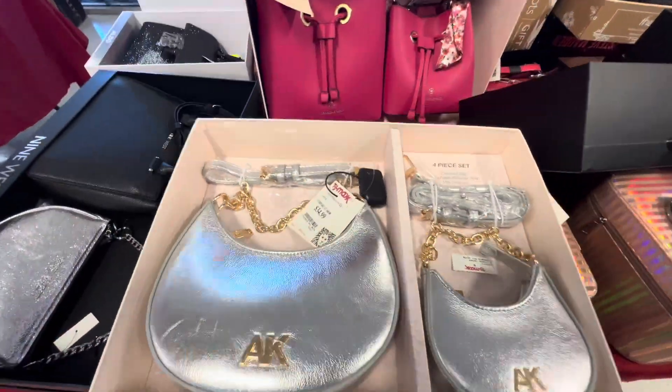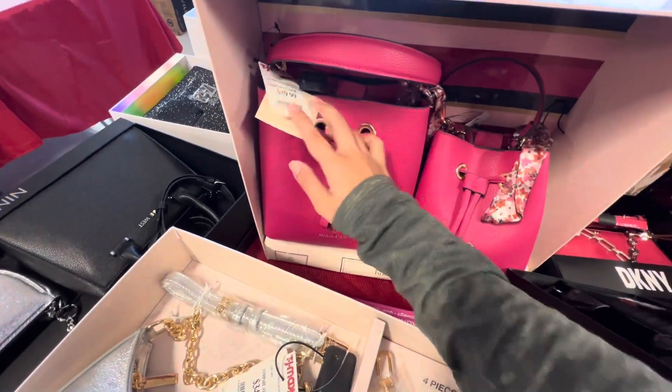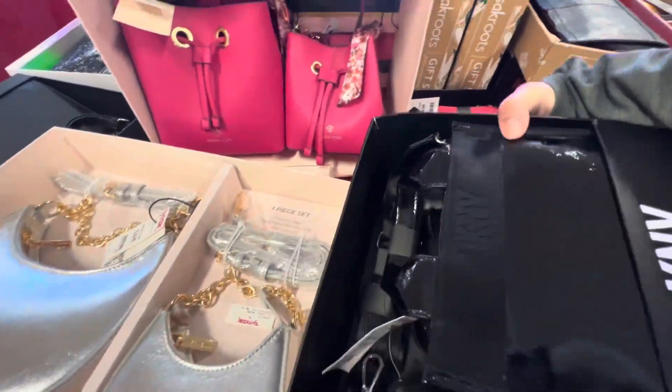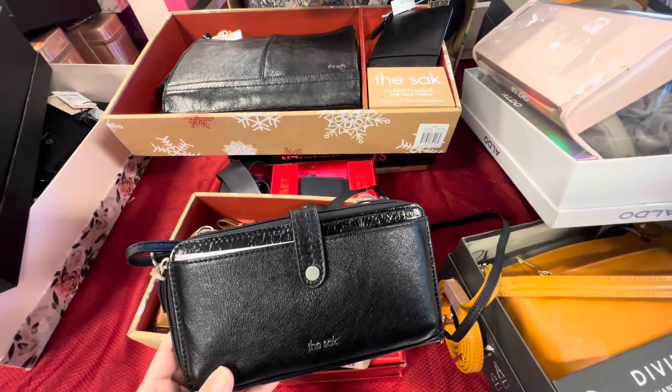They also have a cute gift set. I believe this is a mommy and me bag — those are really cute. I wanted to show you TJ Maxx before Christmas, so I'm not sure whether they still have those gifts up anymore.